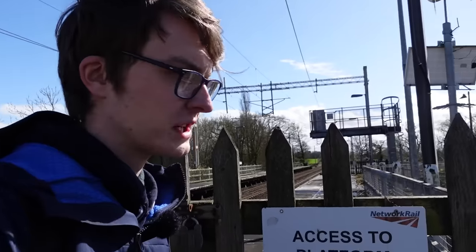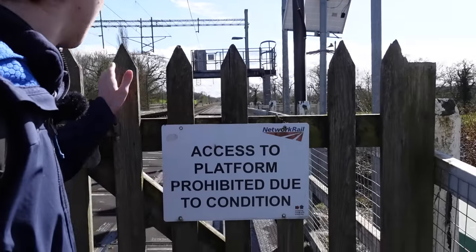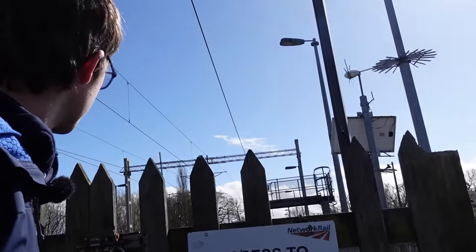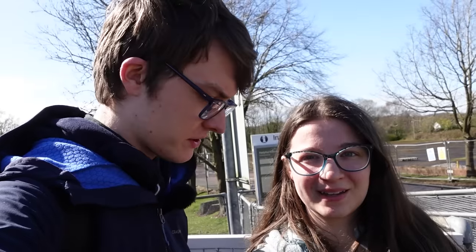Rather unfortunately but quite obviously, we're not actually allowed onto the platform because, apparently, due to the condition of the platforms — but you can still get a pretty nice view from this gate here. There are actually trains that do come through here still, just that they don't call at these stations.